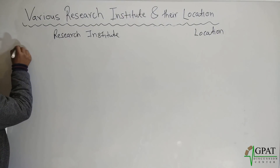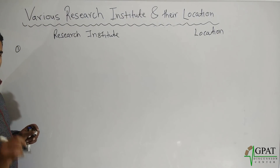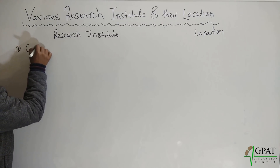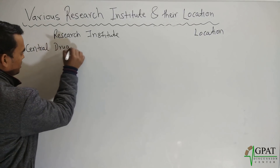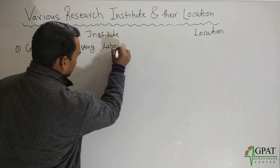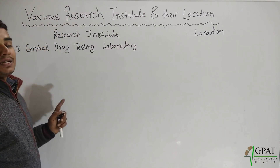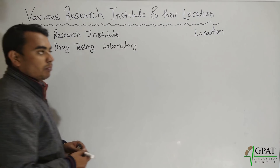Your first laboratory is Central Drug Testing Laboratory, shortly known as CDTL, and this is located in Mumbai.